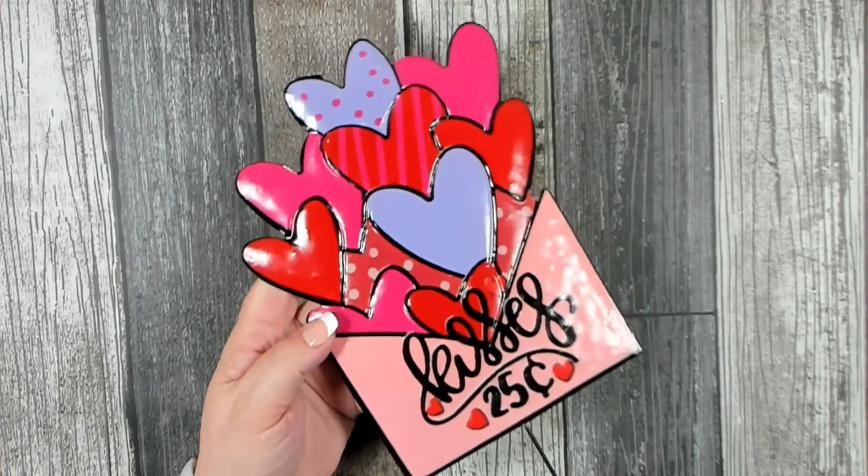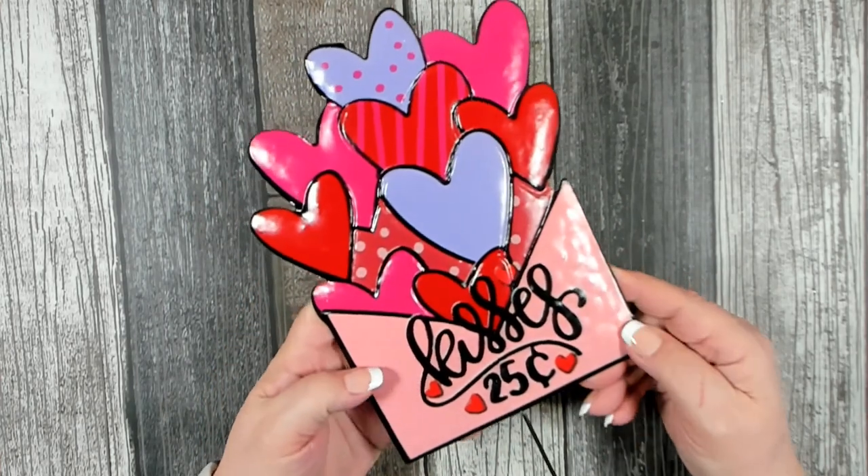Good morning, Michelle here. Welcome back to my channel. I have a nice Dollar Tree haul for you today, so let's go ahead and get started. I'm going to start up front with the Valentine's Day items.